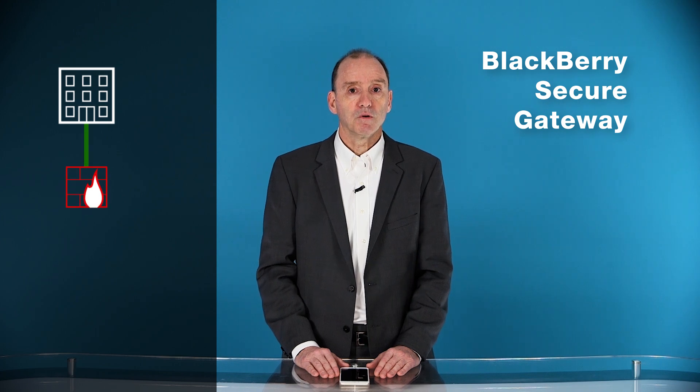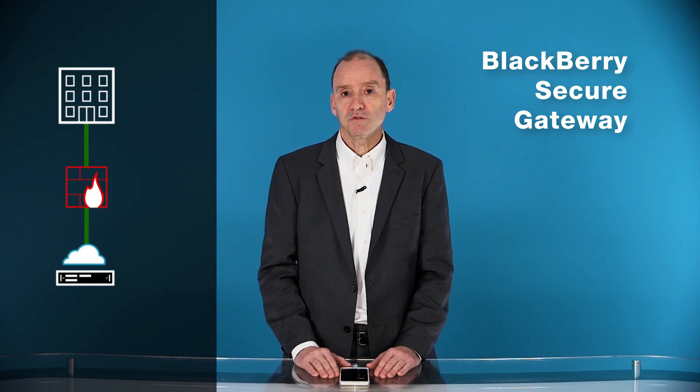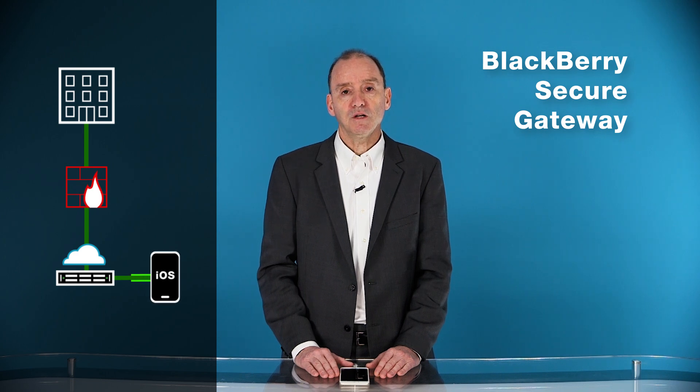With BlackBerry Secure Gateway, you have none of these issues. We have a single outbound port from behind the firewall to the BlackBerry infrastructure, and then, in turn, BlackBerry UEM configures the email client on the device to connect to the same infrastructure, providing a seamless, behind-the-firewall connection.